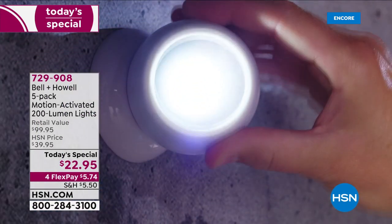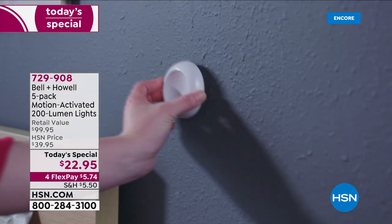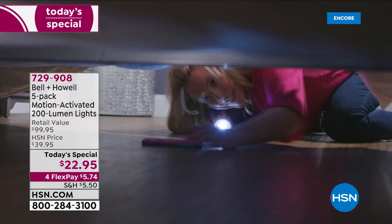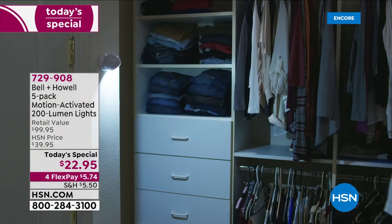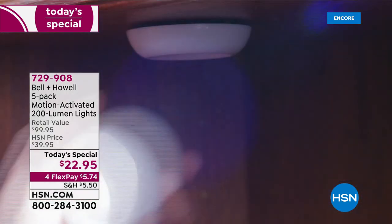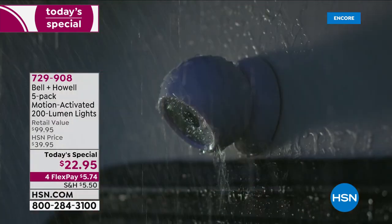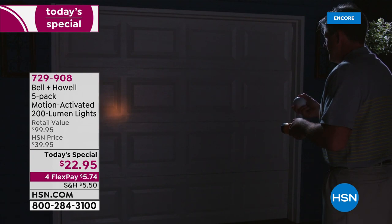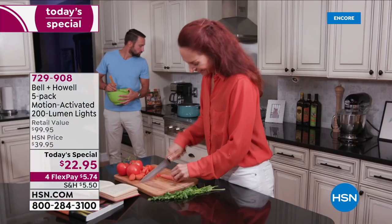Once a day we bring you the best value of the day, and for those of you who tuned in right at midnight, you were smart shoppers. We've already sold over 5,100 of our today's special — Bell & Howell. This is a five-pack, the most we've ever offered, of the motion-activated indoor/outdoor 200-lumen lights. We've got the lowest price ever at five dollars and 74 cents.